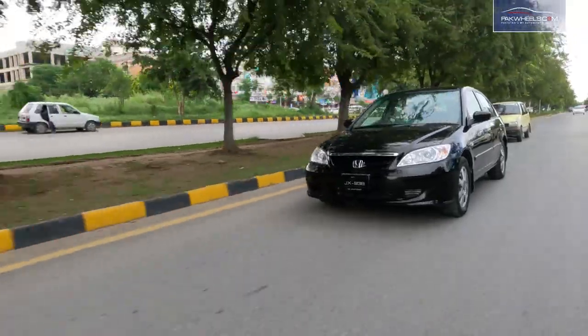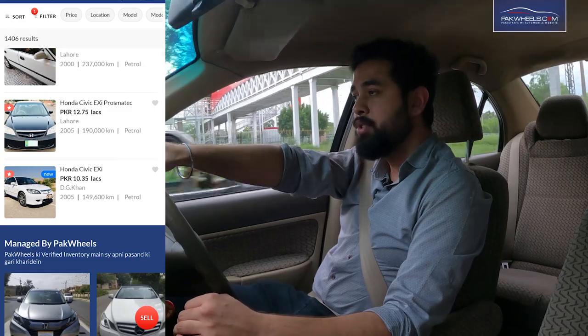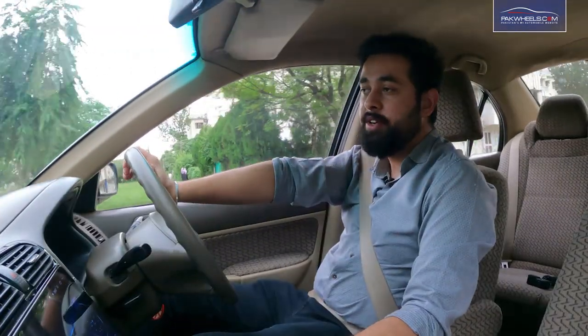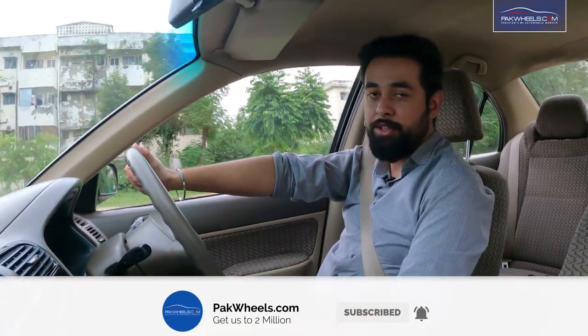I hope my review is appreciated. If you also want to buy a used Honda, go to PakWheels' used car section — there will be a lot of good options. For more videos, subscribe to the PakWheels channel. Like this video and share it. Thank you so much, Allah Hafiz.